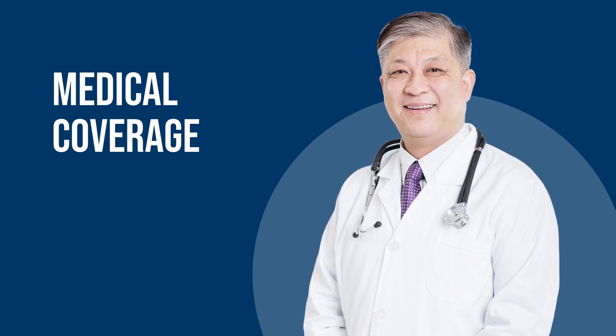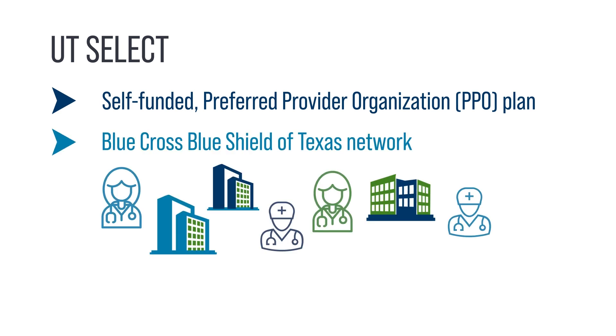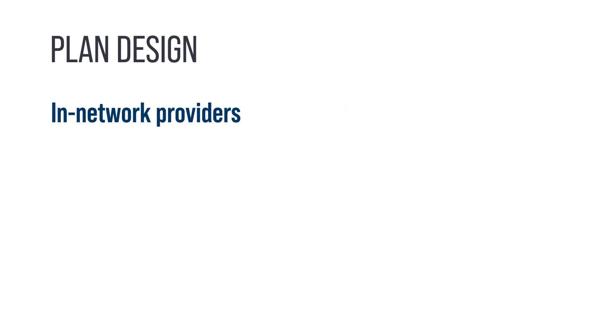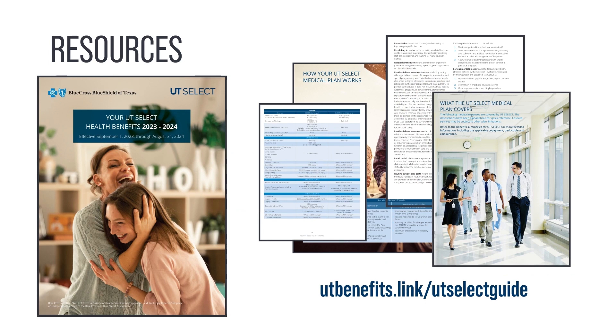Medical Coverage. UT Select is a self-funded Preferred Provider Organization Plan, or PPO. It allows participants access to a substantial network of Blue Cross Blue Shield of Texas providers and facilities. You can receive care from any licensed doctor you choose, with no referral required. If you visit an in-network provider, you will receive the higher level of benefits and pay less out-of-pocket than if you see an out-of-network provider. For more benefits information and medical plan terminology, please review the UT Select Plan Guide.